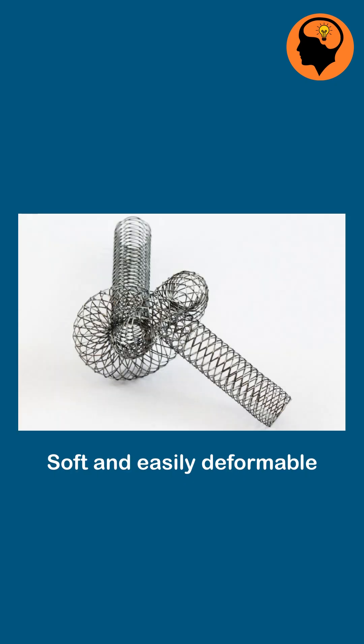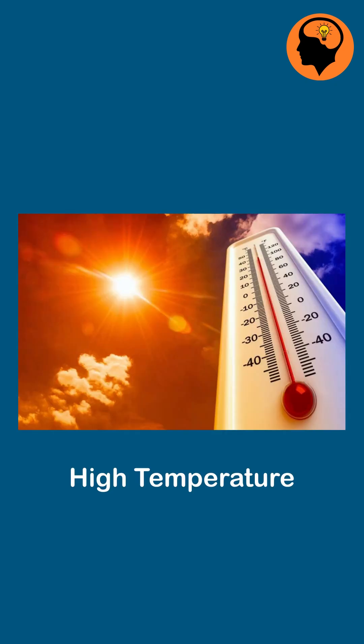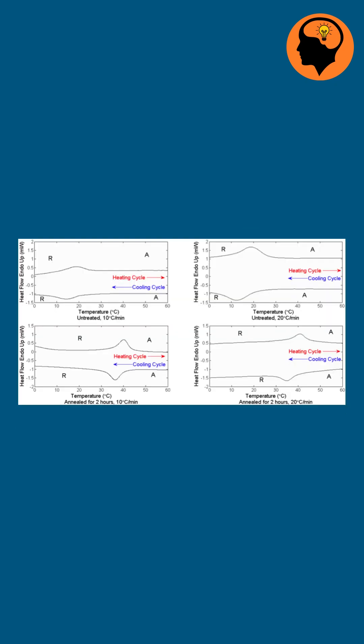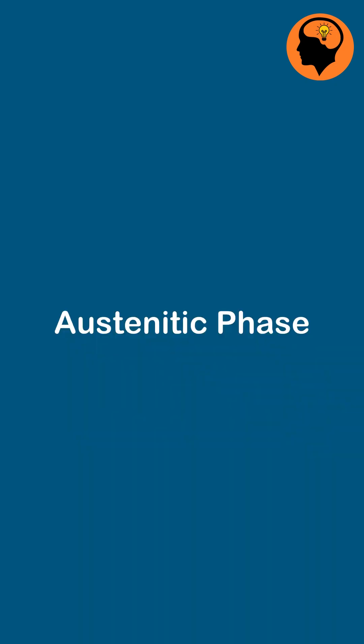At low temperature, Nitinol stays soft and easily deformable, and it's called the martensitic phase. At high temperature, it returns to its original shape when the temperature passes its transformation temperature, and it's called the austenitic phase.